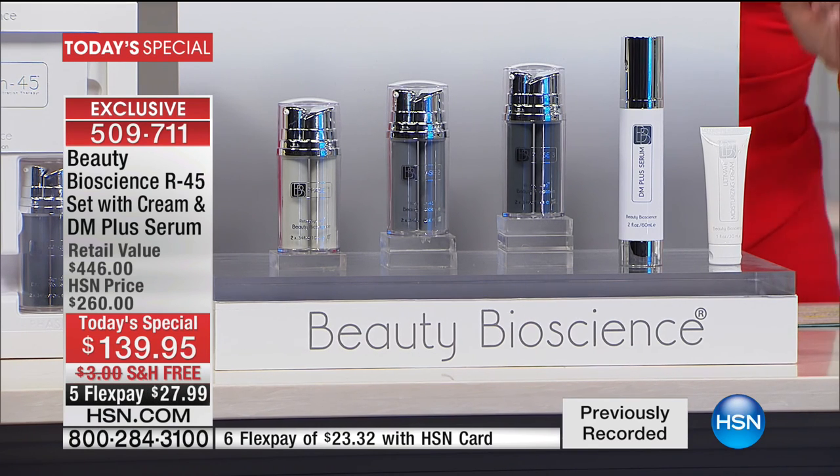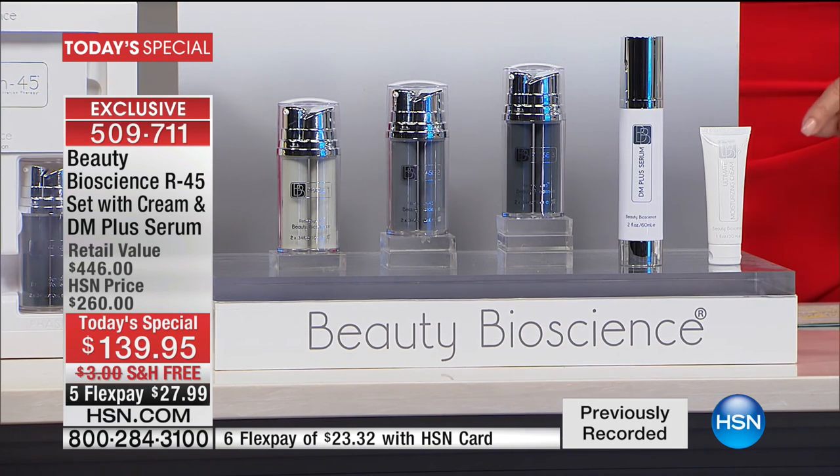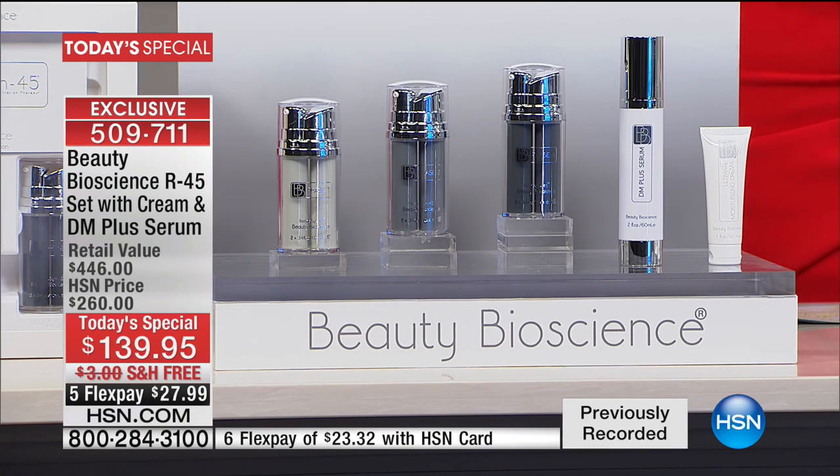We only have half of the quantity that we were hoping to have for today's special. We had a very busy Christmas holiday season at retail and here at HSN. So do not wait as you go through this presentation. If you're new, I see so many of you already on the line who love Beauty Bioscience. This is a revolutionary breakthrough.